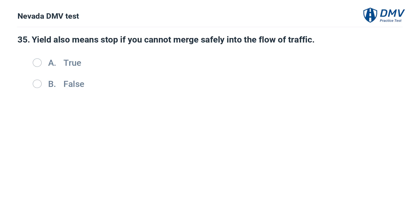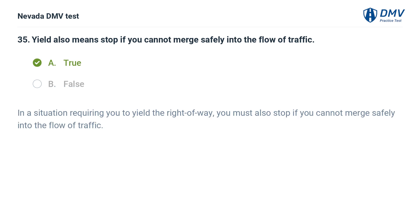Yield also means stop if you cannot merge safely into the flow of traffic. True. In a situation requiring you to yield the right-of-way, you must also stop if you cannot merge safely into the flow of traffic.